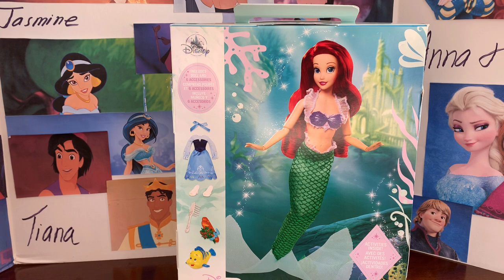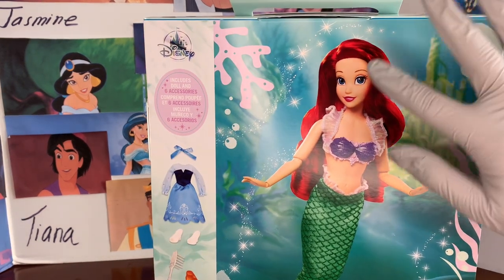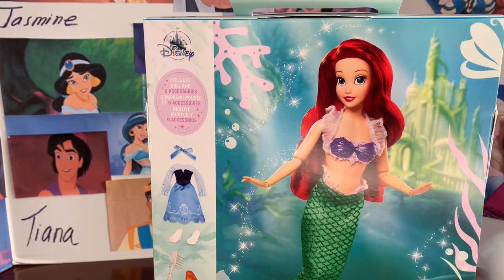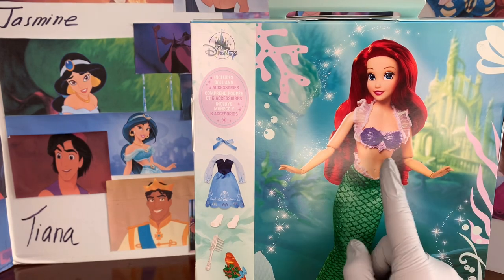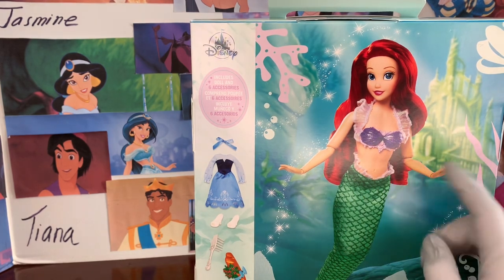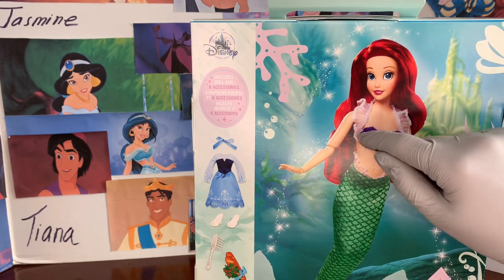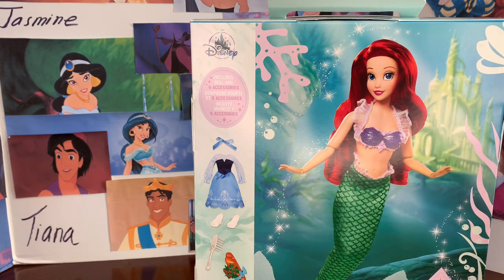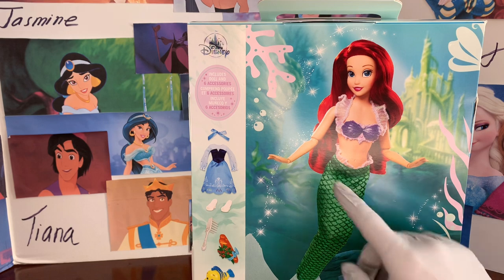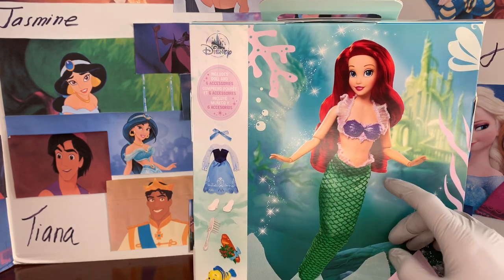The biggest change with Ariel is some added details with her seashell bra, which has made her really popular. She has the normal Ariel face sculpt, red hair, jointed arms, articulated everything, but it's made of plastic and fabric mixed together. There are beautiful lace pieces that go around her neck and then the actual seashell bra part — that is really the big seller here. She also has pretty little ruffles on the top of her mermaid tail.